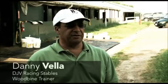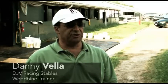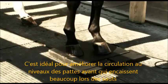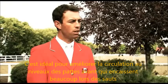We've had good luck with that long-term use on horses that have chronic sore feet, tender feet, bruised feet. It's ideal to increase circulation, especially down to those front feet, which you can always stand to do.